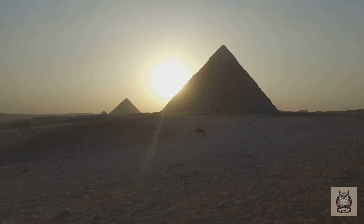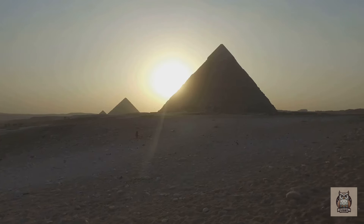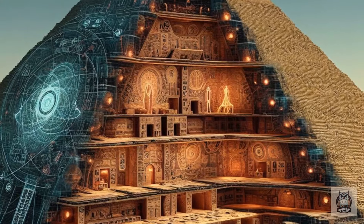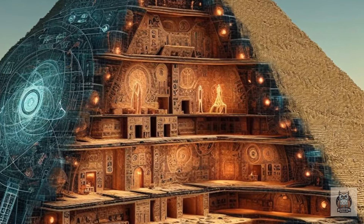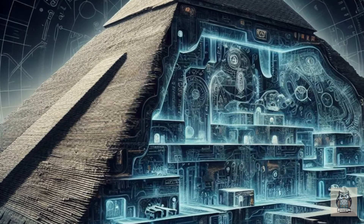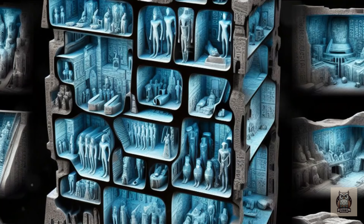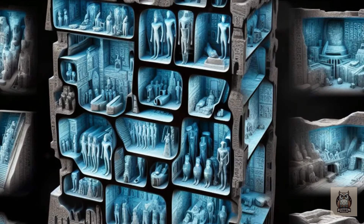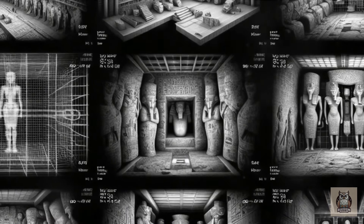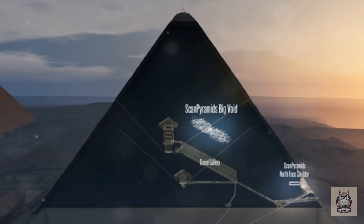Today, scientists utilize a concept called negative space to explore the pyramid's interior. Advancements in technology allow us to see through stone using non-invasive methods like muon radiography, essentially creating a 3D map revealing previously unknown voids within the pyramid. X-rays, commonly used for medical imaging, proved to be a dead end — their limited ability to penetrate the thick granite of the pyramid hampered their effectiveness.